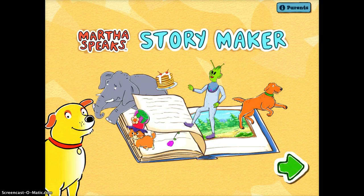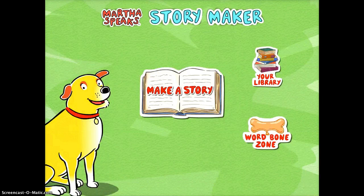I'm going to tap the arrow in the bottom right hand corner to get started. I have the volume off — normally Martha would be speaking right now, kind of giving the students directions. I'm going to tap Make a Story.